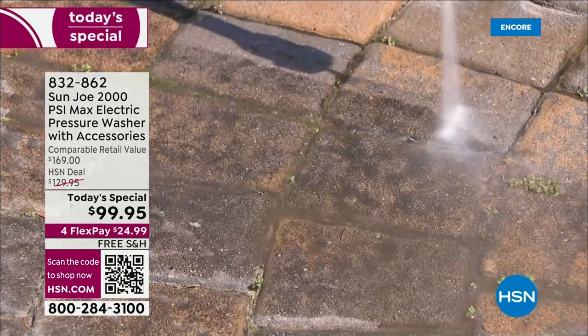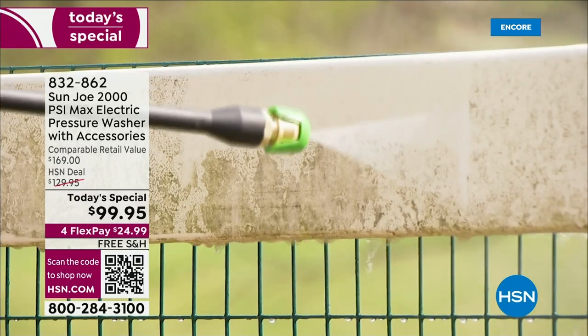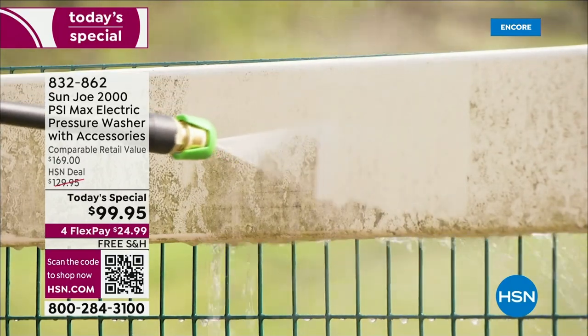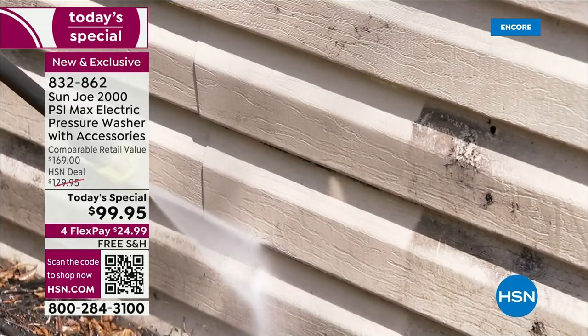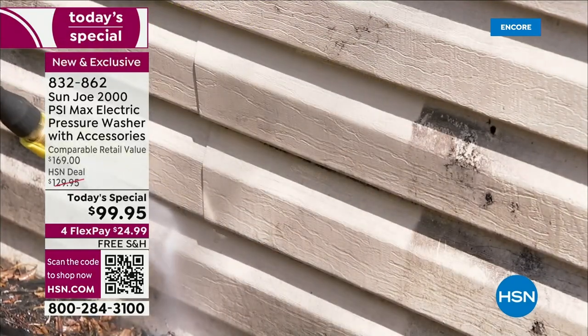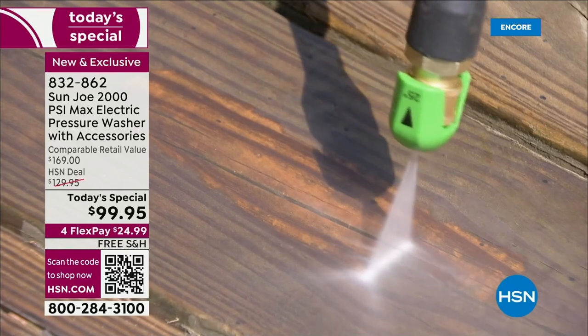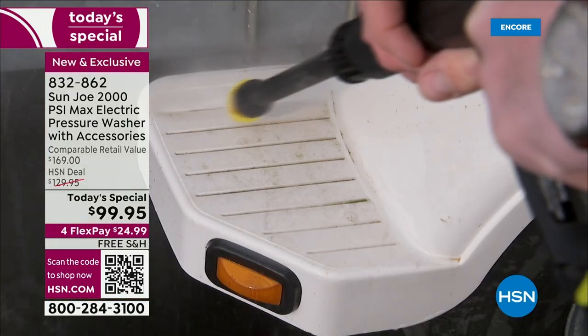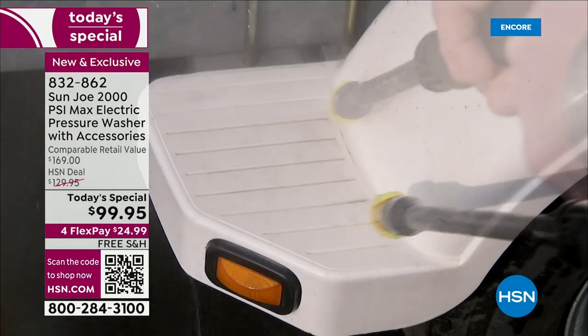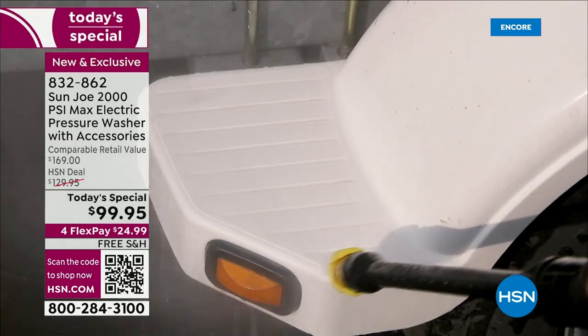I said it once, I'm going to say it again: this is the most impressive pressure washer I have ever presented. It is small, it is mighty. In fact, it's the most powerful pressure washer we have had as a Today's Special since 2017. And it's the first time ever in our history we have had a Today's Special pressure washer for under $100. Wild, right?